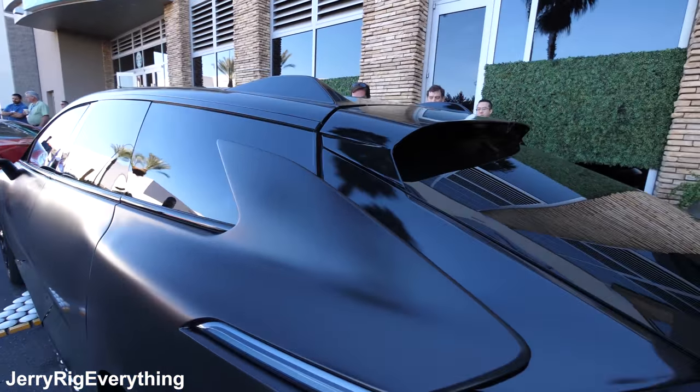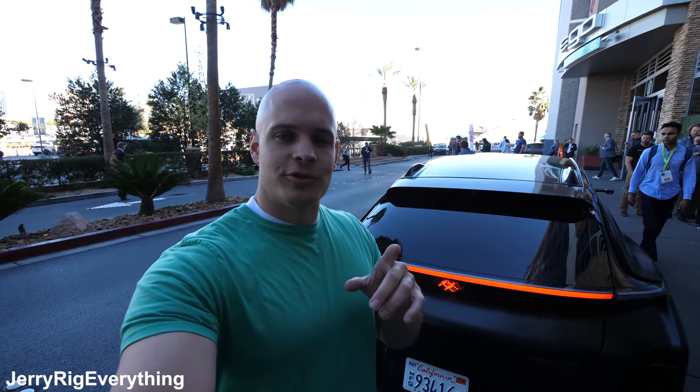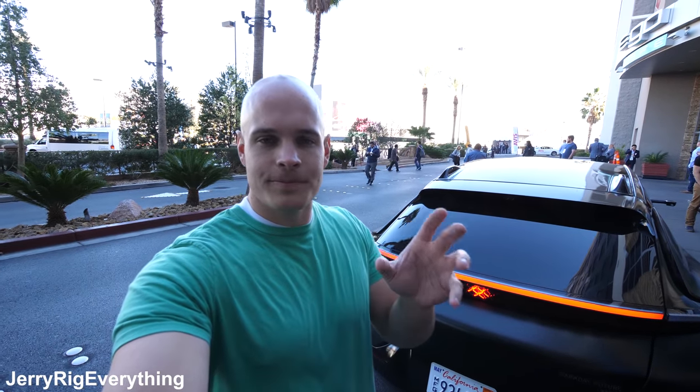You could live stream from it, you can download videos from it, and a lot of that data connection will be used for the self-driving section — giving updates on the road, other cars around you, things like that.